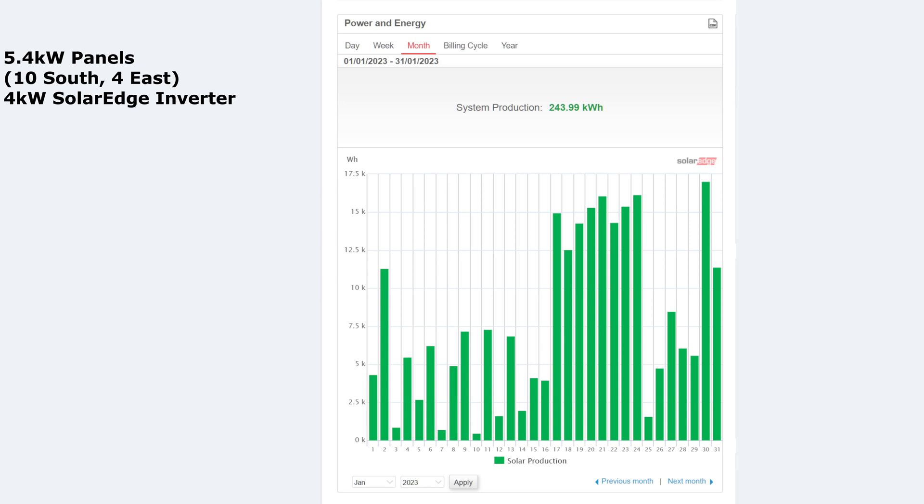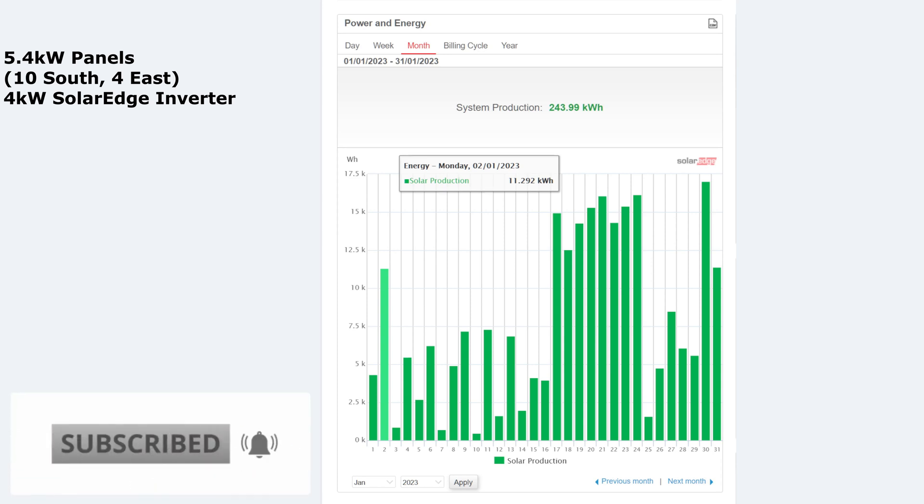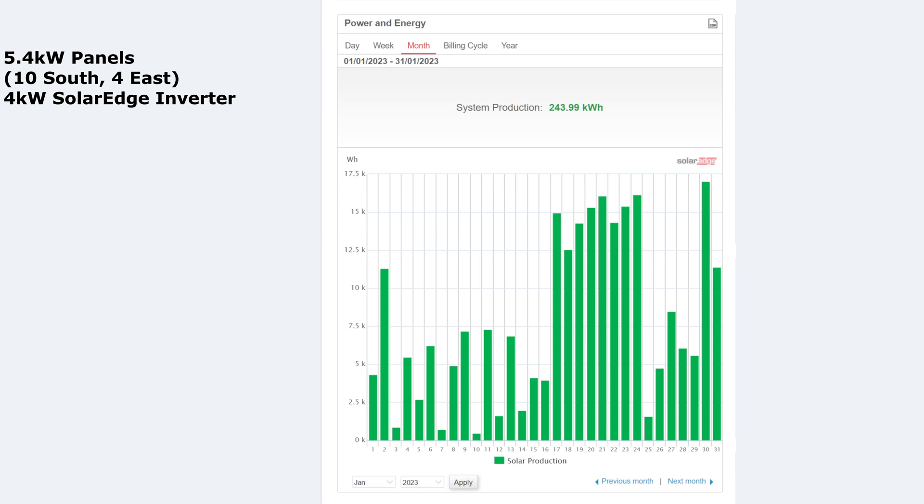The month of January 2023 — what a month that has been, really two halves this month. You can see here straight away the first half of the month, from about the 1st to the 16th, was probably what a typical January looks like — nothing more than about five kilowatt hours per day with some really bad days thrown in. The worst day of the month for me was the 10th at 470 watt hours, with 700 and 875 watt hours on nearby days. Then we had that cold snap in the middle of the month which gave us some really bright sunny days, which really made the difference to the numbers this month.